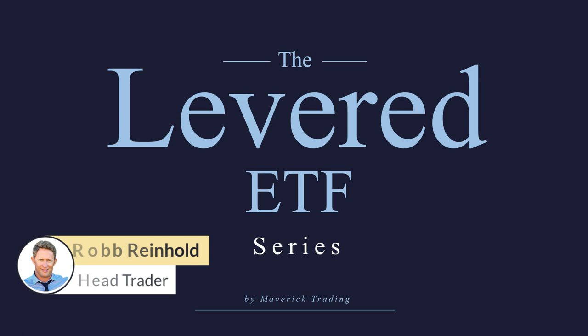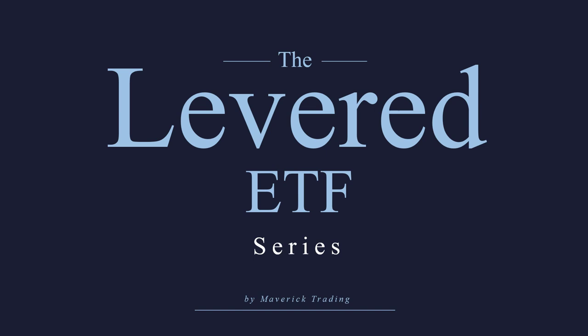Hello, this is Rob Reinhold, and welcome to our Levered ETFs series at Maverick Trading. This is where we're going to go through a lot of the Levered ETFs, and in this video, we're going to be going through the SOXS, negative 3X semiconductor ETF.